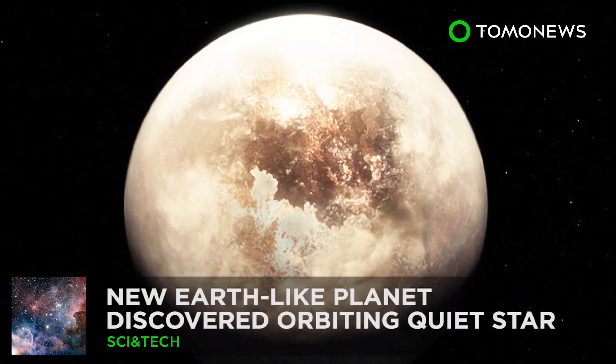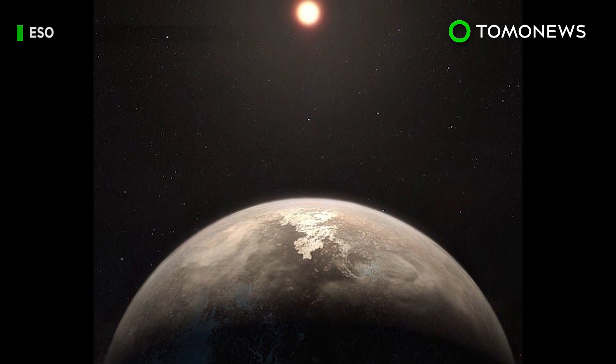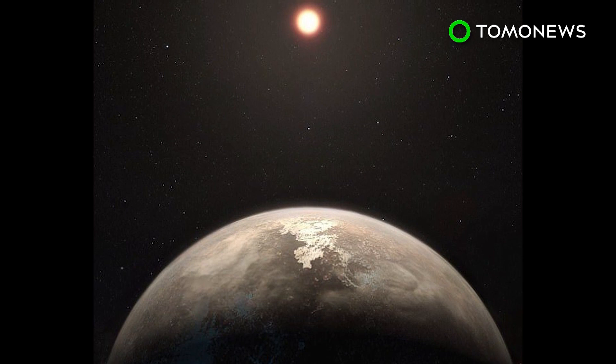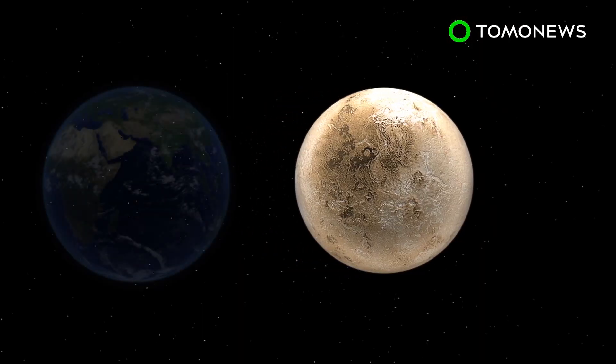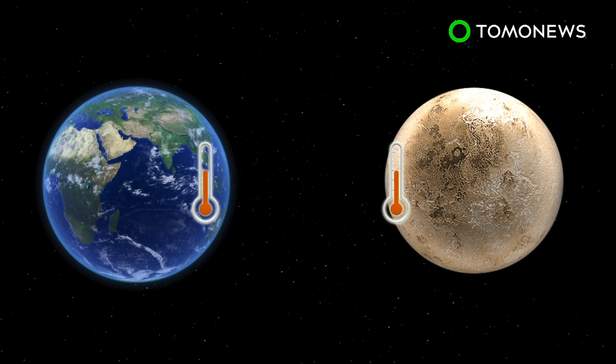Question is, can it support life? Scientists using the European Southern Observatory's planet-hunting HARPS instrument have discovered a new exoplanet just 11 light-years from our solar system. ROS 128b is roughly the same size as Earth and is believed to share a similar surface temperature.